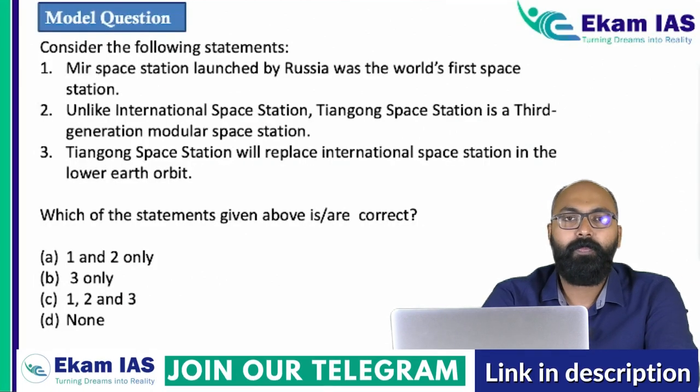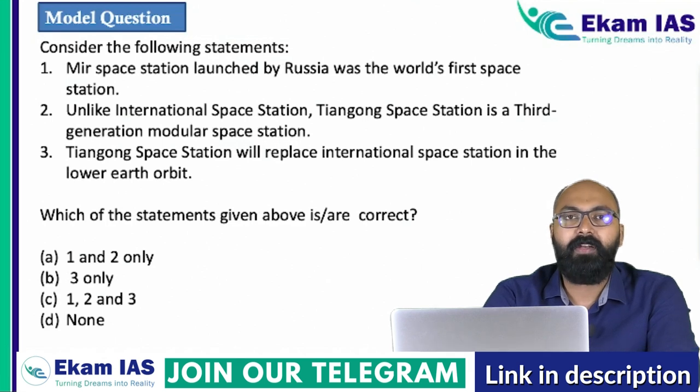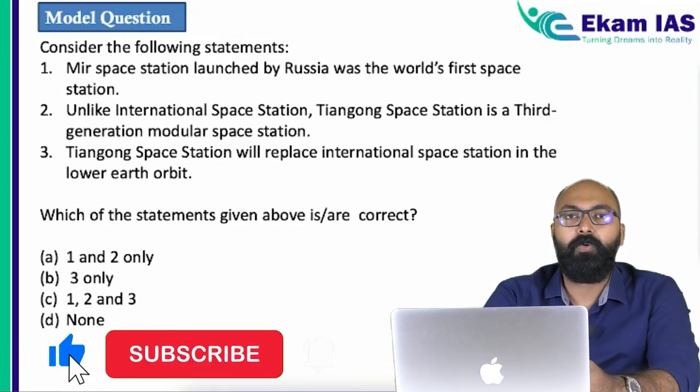Here is a model question for you — try to solve it and give your answers in the comment section. The answer, explanation, and material for this topic are available in our Telegram channel — the link will be in the description. Please check that out.